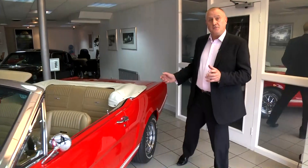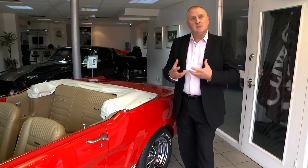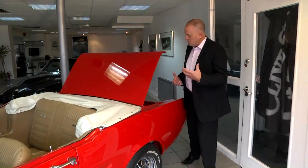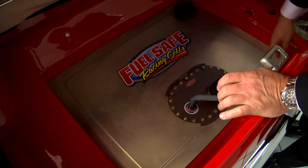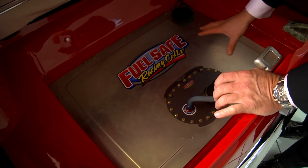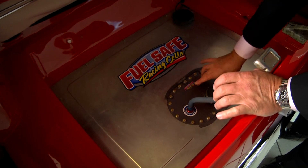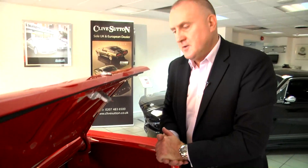Coming to the rear of the car, it is now fitted with a modern safety fuel cell. The original cars had simply a mild steel fuel tank, but this now has a neoprene cell fitted into the tank itself for complete safety. So any impact on the rear of the car is going to ensure complete safety.